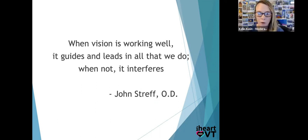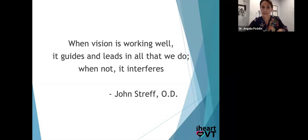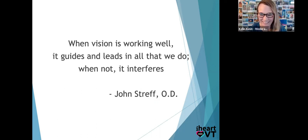You mentioned at the beginning that you have a full version of this presentation on your website. For those wanting the link: Elite Vision Centre — E-L-I-T-E-V-I-S-I-O-N-C-E-N-T-R-E, because we're Canadian — dot com.